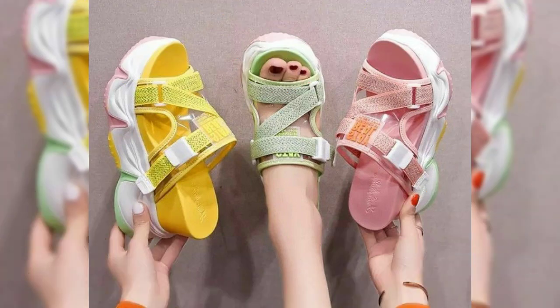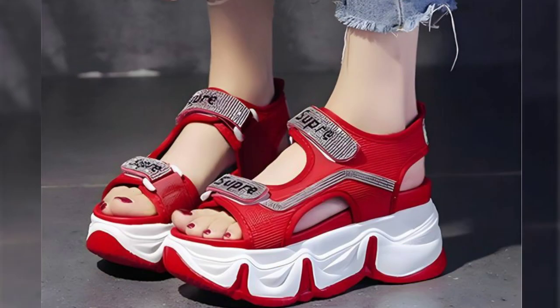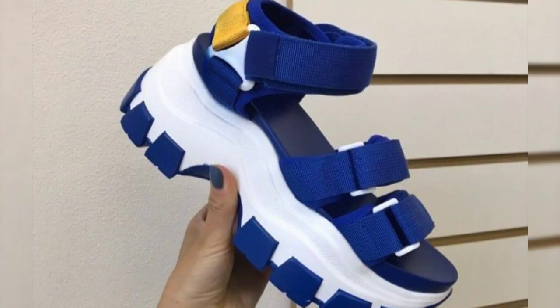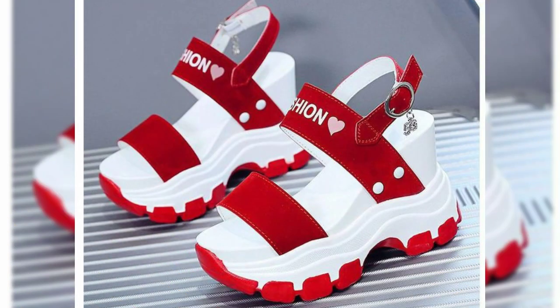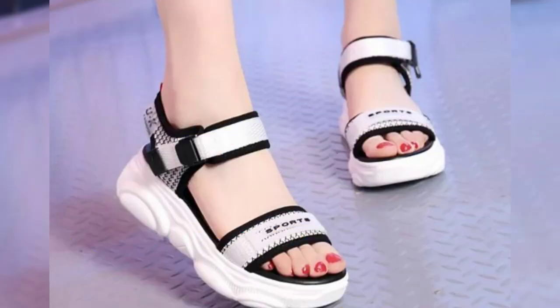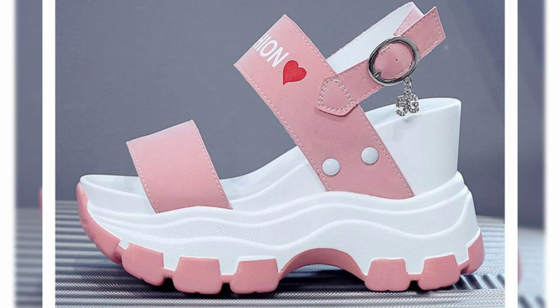Flip-flop sandals for women come in a wide variety of styles, from basic rubber thongs to trendy designer pairs. Some popular styles include classic flip-flops, which have a strap between the toes and a flat sole. They're perfect for every day wear and can be dressed up or down.